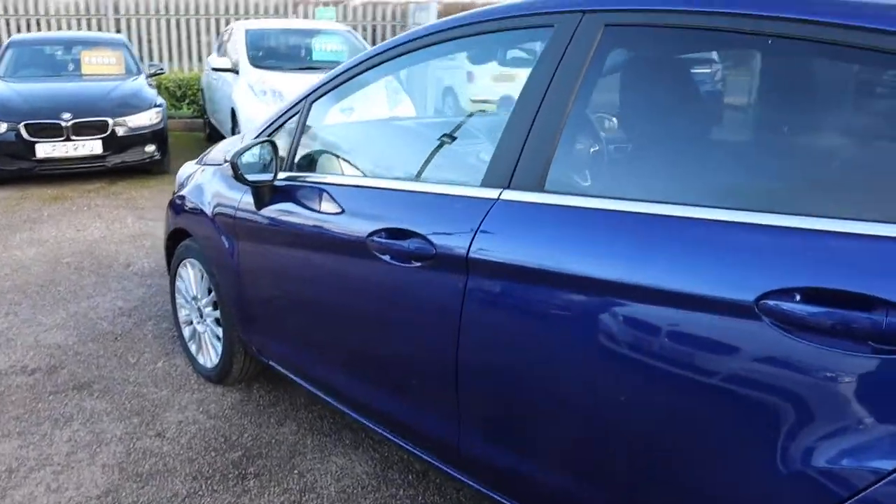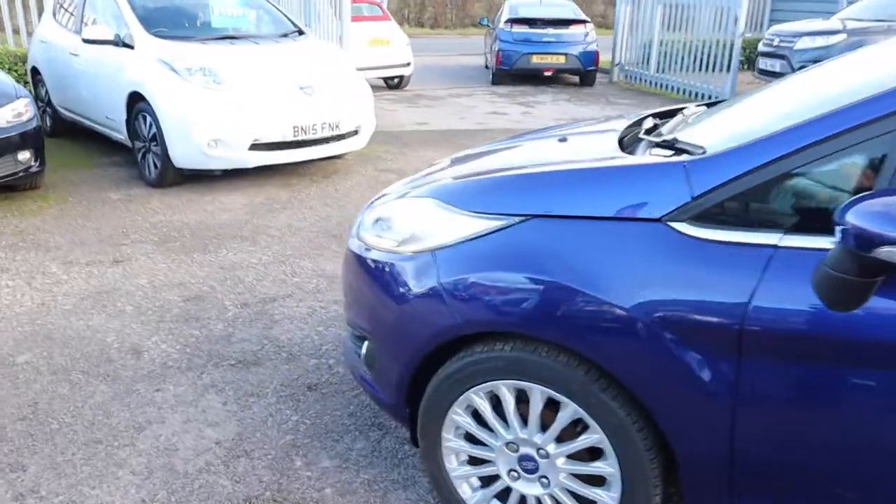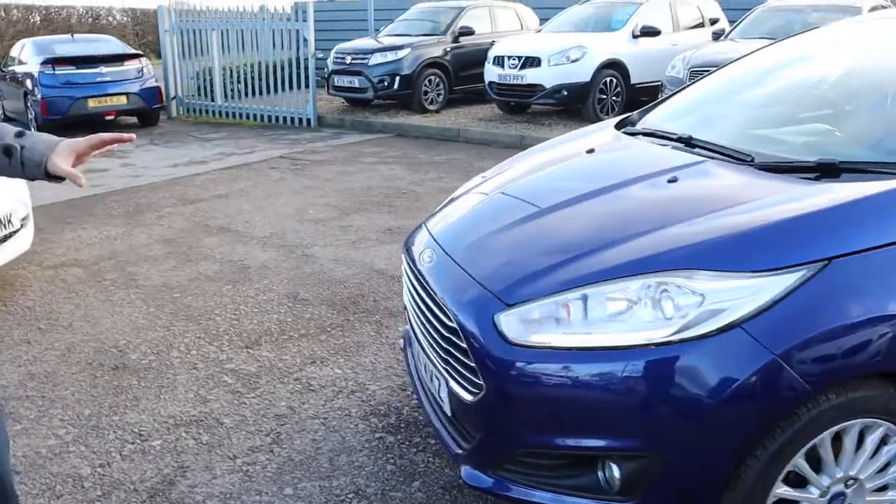It's got dealership service history, one owner, ultra ultra low mileage. Not only that, but it's the Titanium trim and it's stunning.